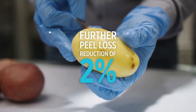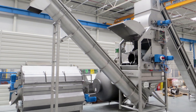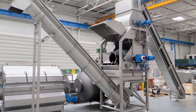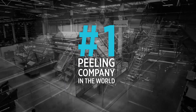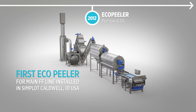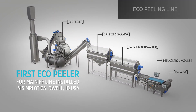This peeler achieved a further peel loss reduction of two percent with its patented features. The Orbit was the most innovative steam peeler on the market at the time and furthered Tomra's position as the number one peeling company in the world.